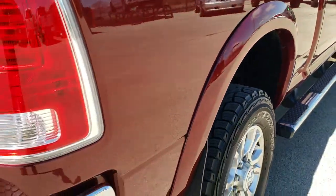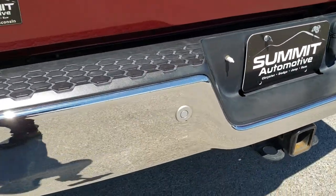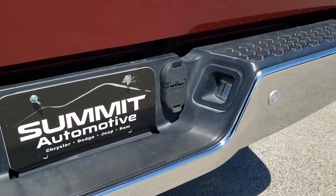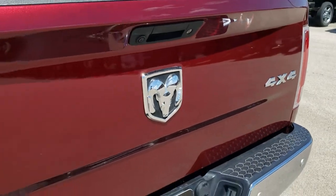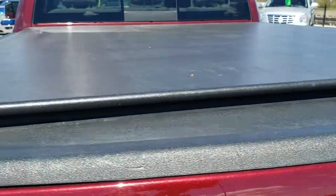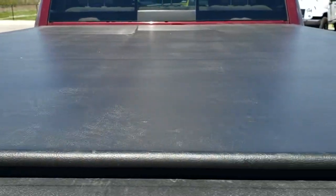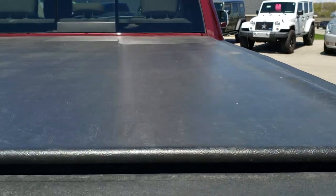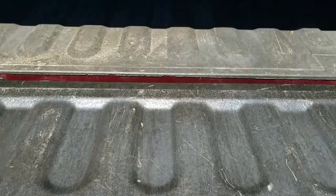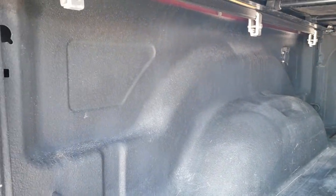As we come around to the back of the vehicle, it does have the rear backup parking sensors. The bumper's in really nice condition. It does have a full towing package with the receiver hitch, 4-pin and 7-pin wiring. The tailgate is in really nice condition and has a locking tailgate and backup camera. It has the Truxedo soft tonneau that rolls up — no rips or tears. It has the shock-assist down tailgate and a spray-in bed liner in really nice condition.